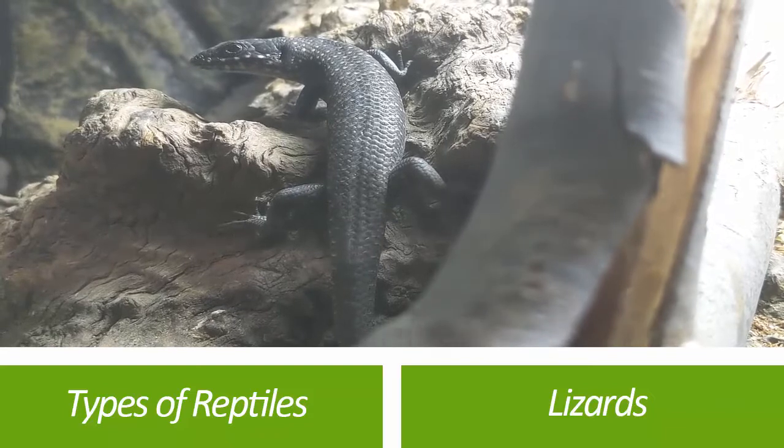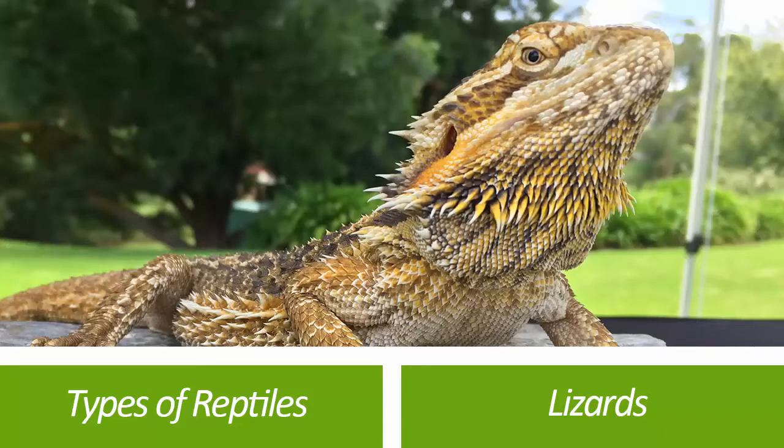The lizard group is made up of monitors, dragons, iguanas, and all those sorts of things — so lots of different reptiles fall under the lizard group.